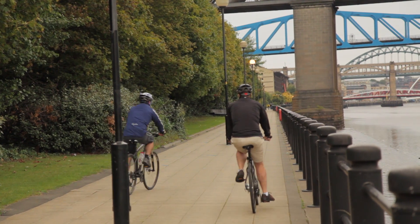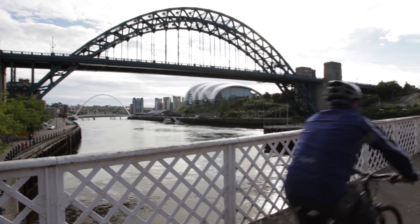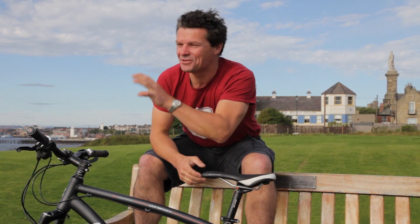The final section of the route follows the River Tyne, one of the great environmental success stories of recent years, and takes you into the cultural heart of the North, Newcastle. This is the mouth of the River Tyne. We've got Newcastle behind us and this is the end of the Hadrian's Cycleway.